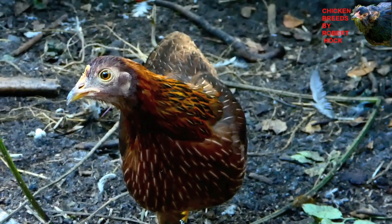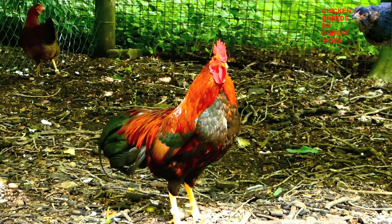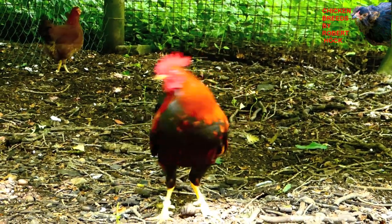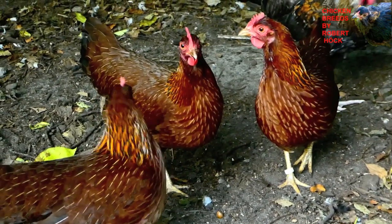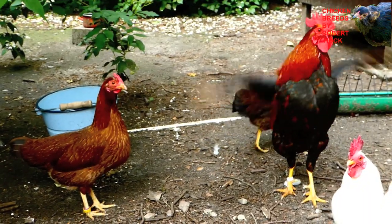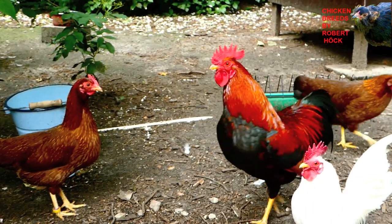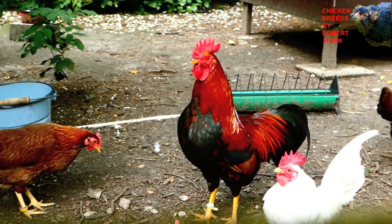Welsummer Bantams are not as calm as the heavy original-sized Welsummers, but they are friendly enough to be an ideal introduction to poultry keeping. The plumage color patterns of the Welsummer Bantams are very similar to the Brown Leghorn, so the Welsummer Bantams have good camouflage for a large natural area.